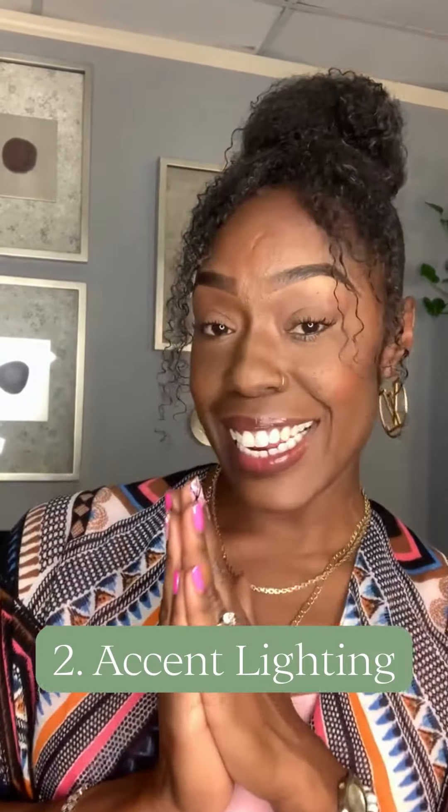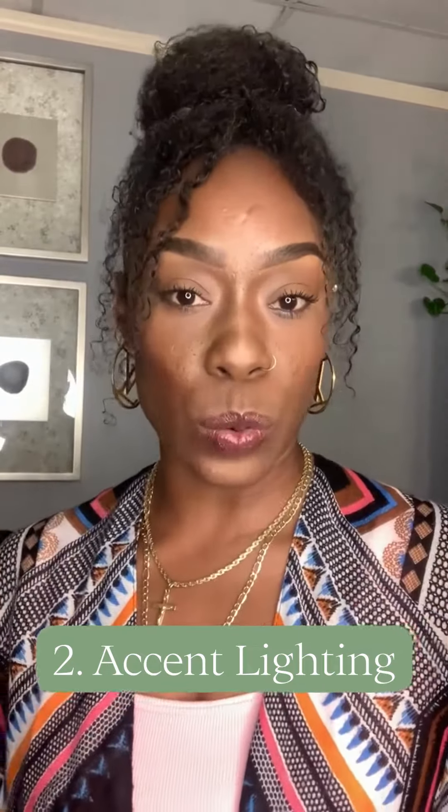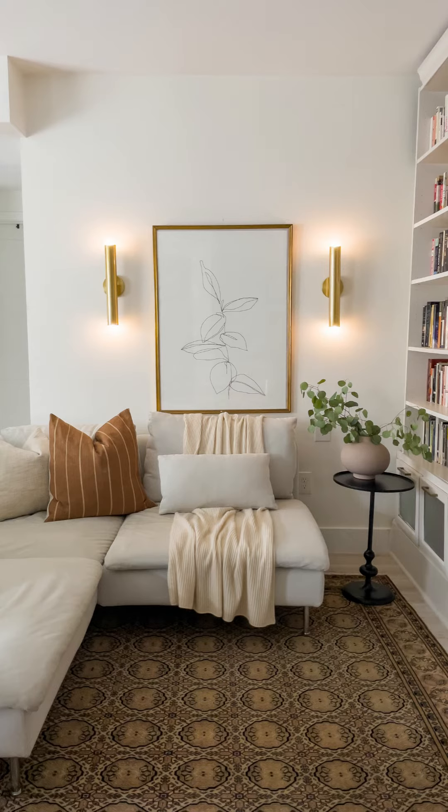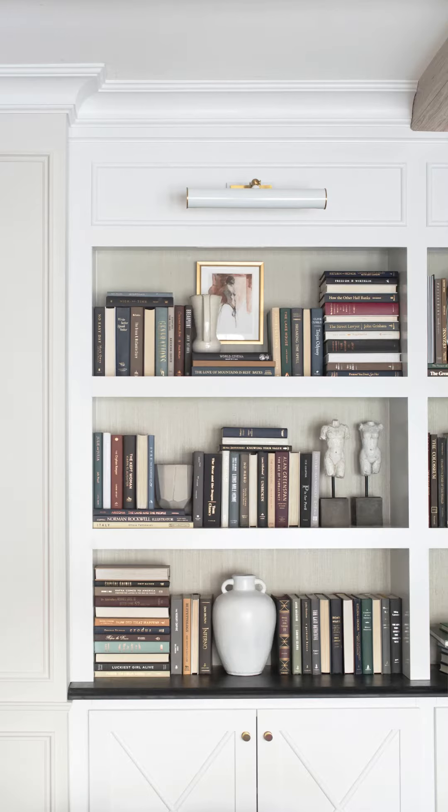Next we talk about accent lighting. Accent lighting is that lighting that draws attention to a specific space in a room. For example, if you have an adjustable recessed can that you're pointing at a piece of artwork or a sculpture, those are your accent lighting.